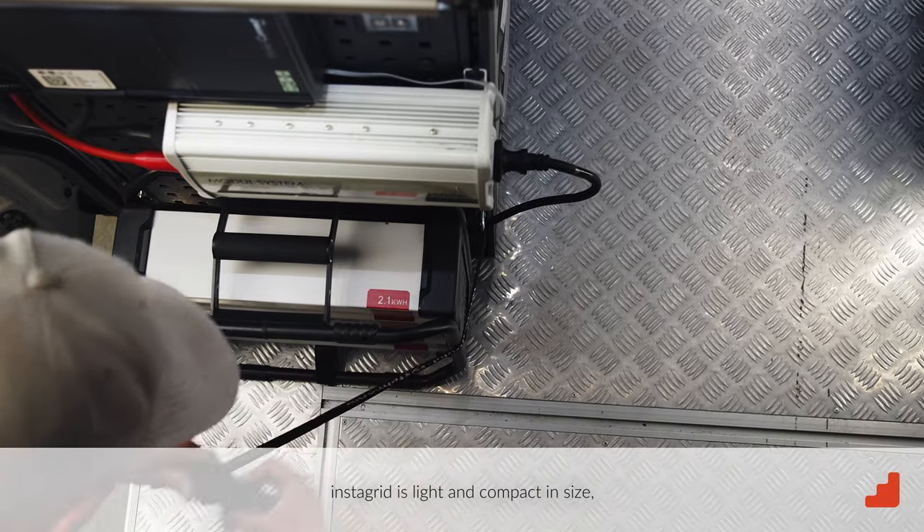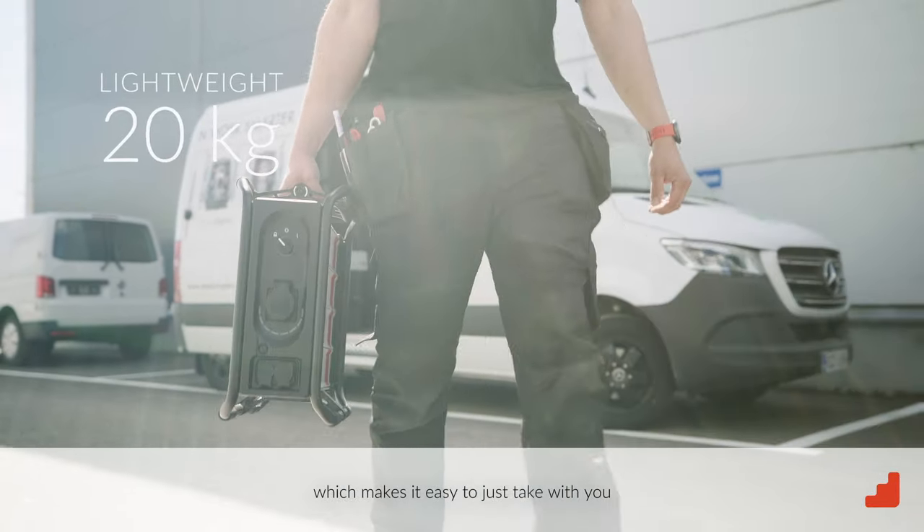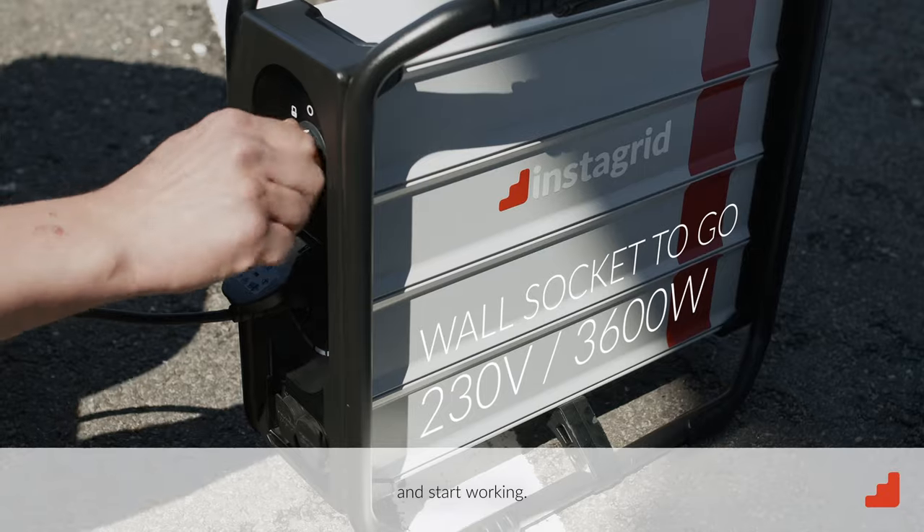InstaGrid is light and compact in size, weighing only one-third of the traditional battery inverter installation, which makes it easy to just take with you and start working.